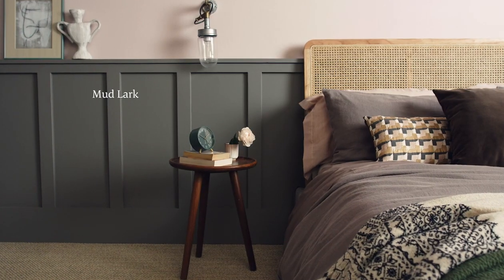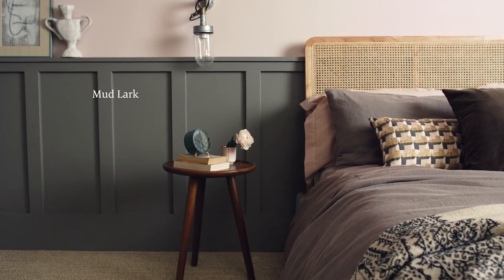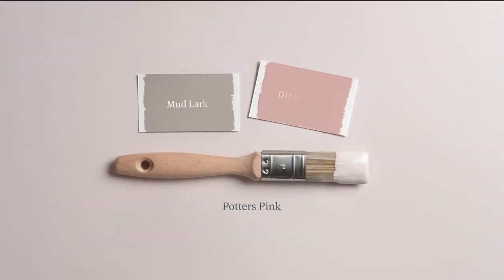For a truly contemporary look, team this dusky pink with earthy Mudlark, or dial up its floral charms by combining it with elegant DH Blossom.